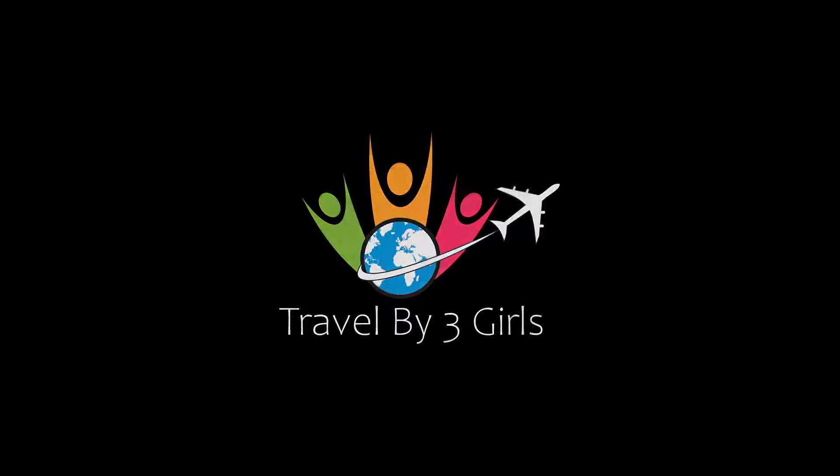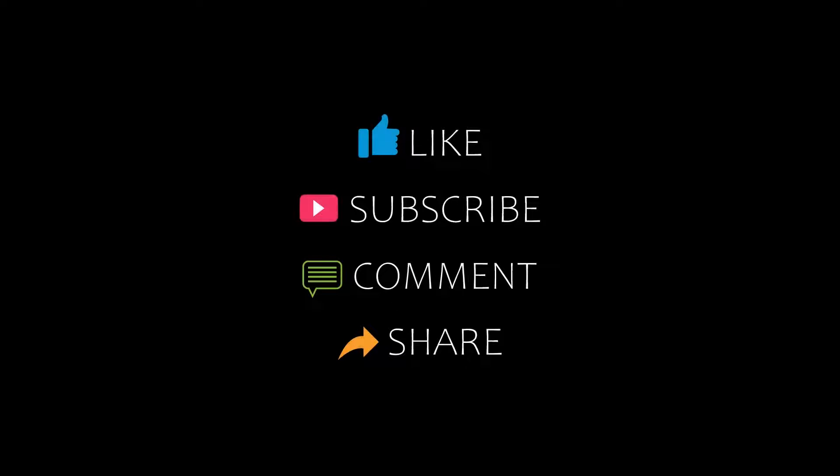Welcome back to our channel. You are now watching a new video about Amundary Hotels. Please subscribe to my channel and don't forget to like, share, and comment. Let's start the video.